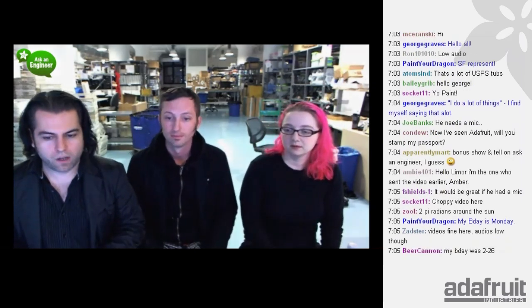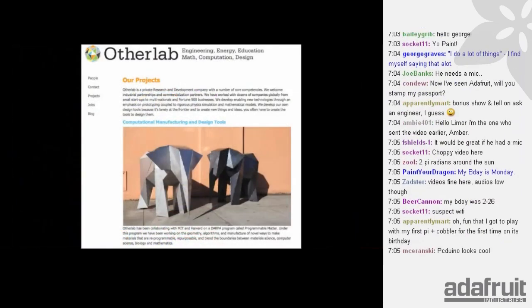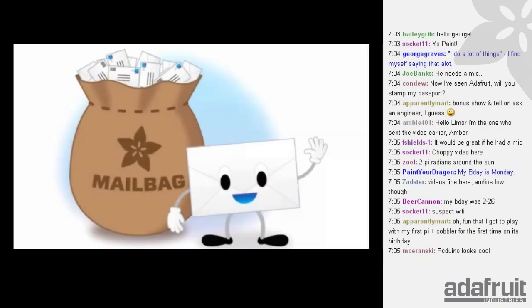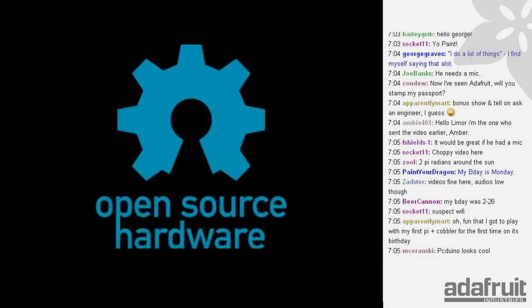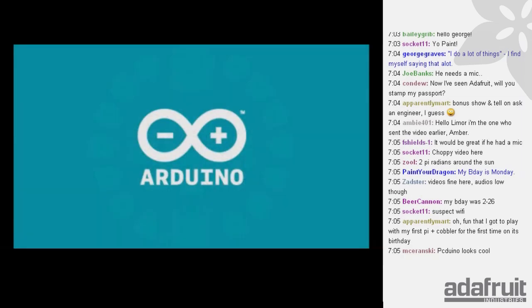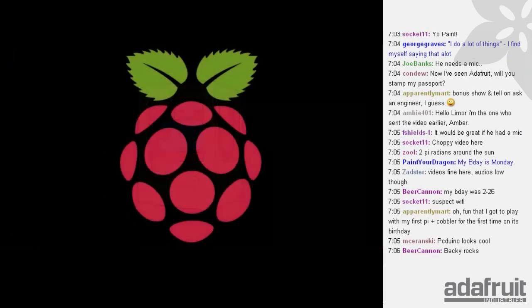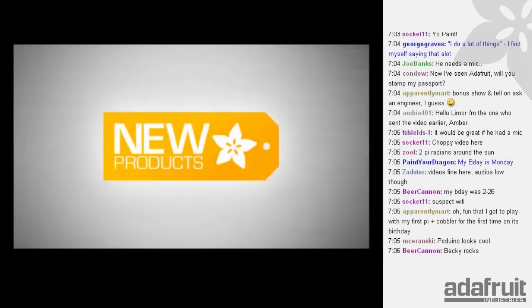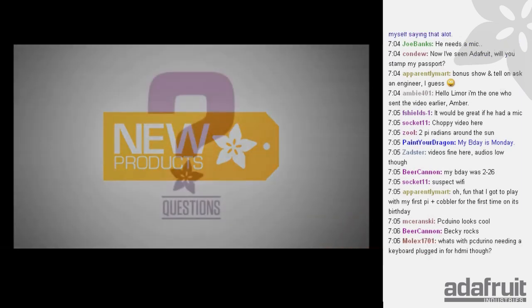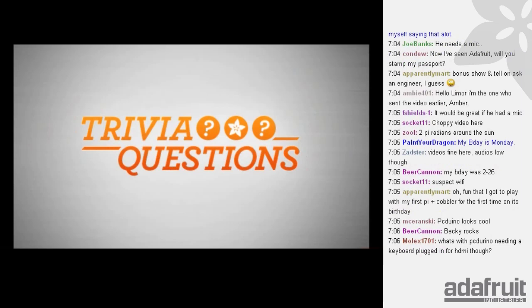On tonight's show we'll be talking about Show and Tell, Mike's projects, some news, mailbag, Time Travel Tuesday, news from the world of open source hardware, the Adafruit Learning System, Arduino, a Wednesday with an amazing video featuring Colin, Becky's project, 3D Thursday, Pi Day, new products, trivia, and a robot demo. All that and more on Ask an Engineer.